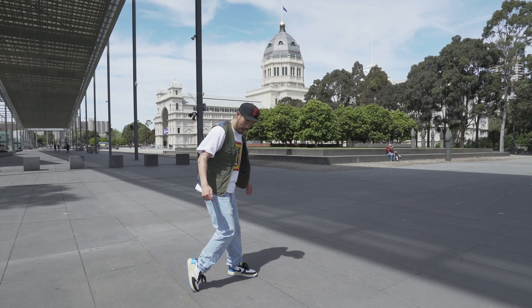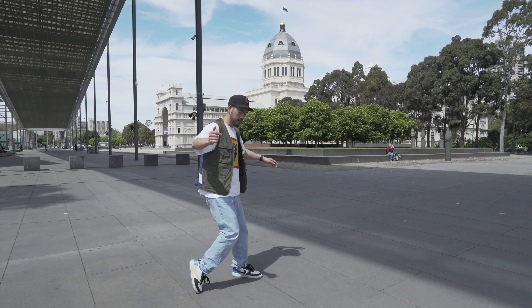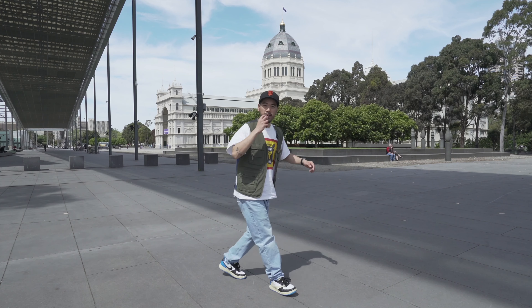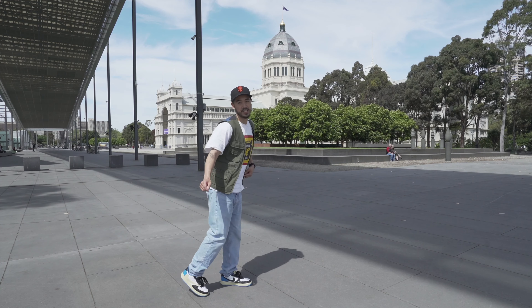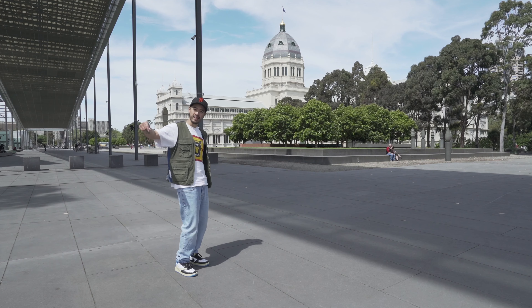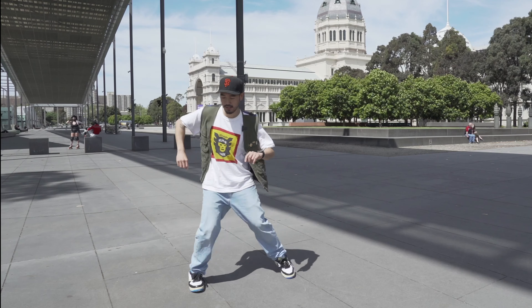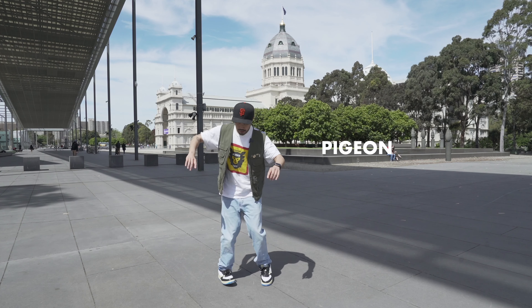The first one is called the Camel Walk. How it works: step, and then you want to pop that heel up at the same time — knees, step one — and then you're basically just repeating that. Another tip is thrusting your hips forward every time you come through, just to add a little bit of movement to the body. It almost feels like you're digging into the floor. You can also add your arms and add your own flavoring.